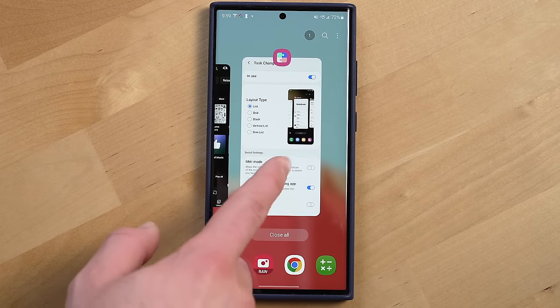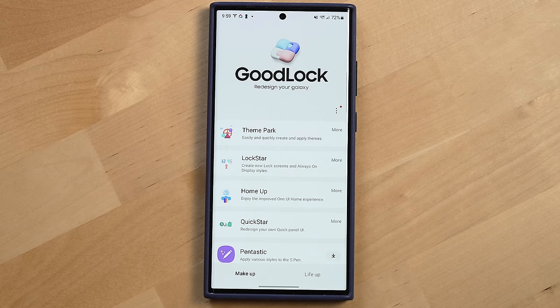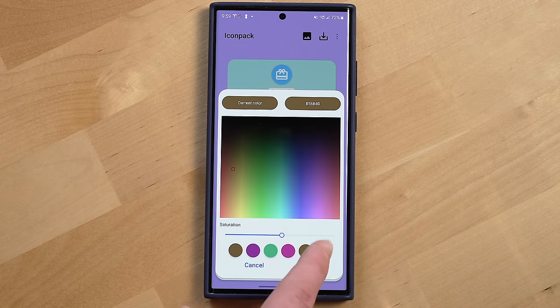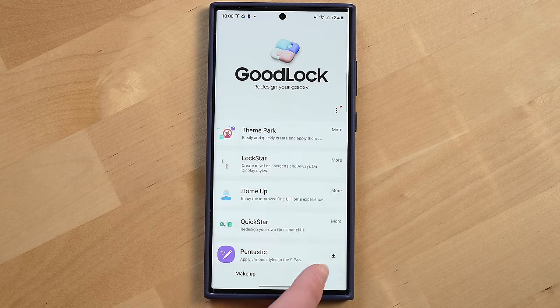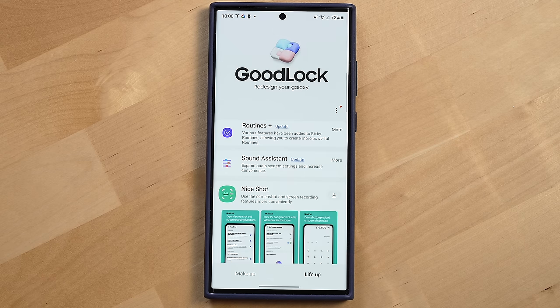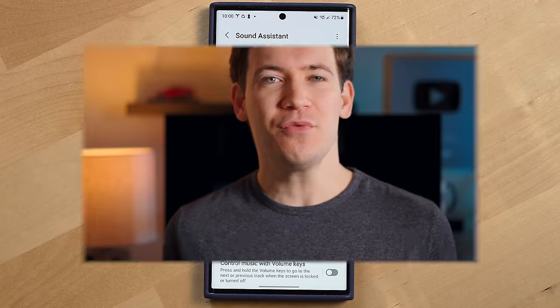You can change the layout type of the task switcher, changing it from a list to something that looks more like iOS with Stack View. You can create new themes and adjust theme colors with Theme Pack, download a more capable routine experience with Routines Plus, and improve the sound experience with Sound Assist, which adds up to 150 volume levels, making volume adjustments much more precise. One UI is a huge benefit of going with the S23 Ultra, and even with a ton of customizations applied, the operating system is still solid. I've yet to run into a significant bug.